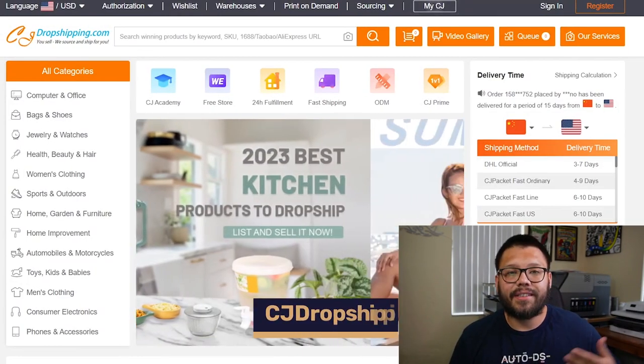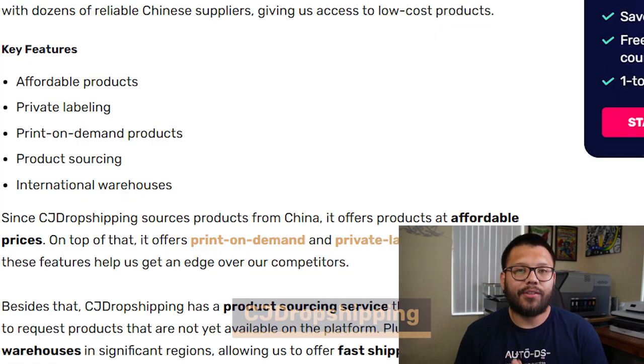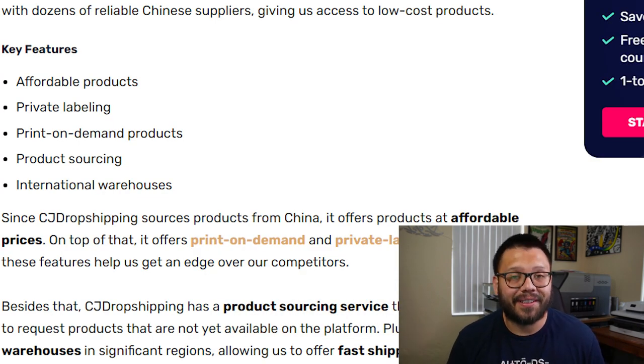Now that you know what to look for in a supplier, let's go ahead and look at some of our top choices for some of the best suppliers that you can start using for your dropshipping business. To kick things off on this list, we're going to start with number one, which is going to be CJ Dropshipping. CJ Dropshipping has an immense amount of products.